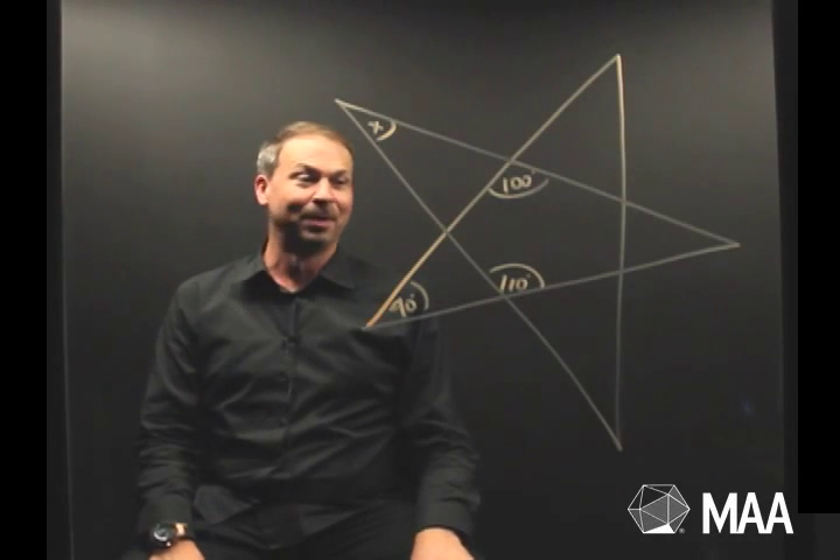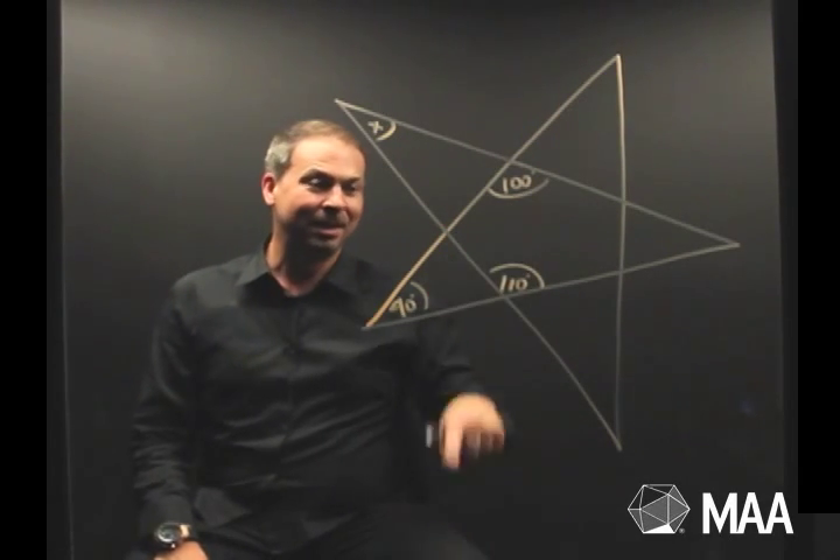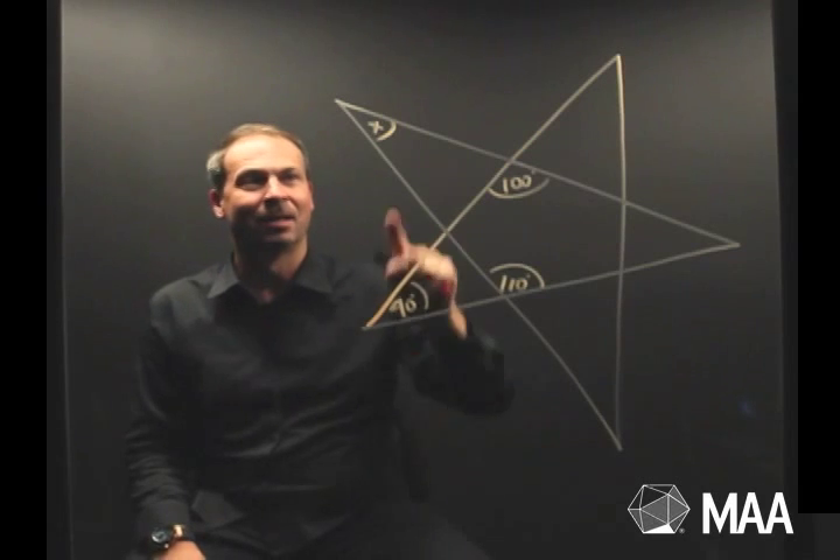For example, here's a little geometry question. I've got this five-pointed star, I've got some angles marked, and the question is: what is the degree measure of this angle x in this corner up here?